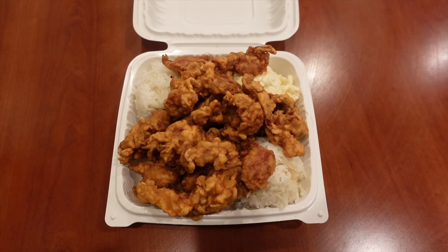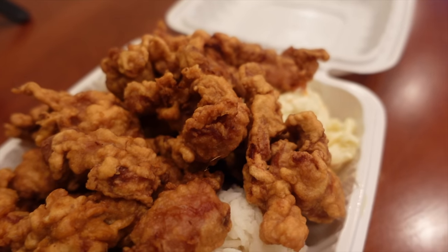Probably one of the best mochiko chickens I've ever had. When I'm thinking cheap eats, I'm thinking a lot of volume, satisfying, delicious, affordable. That's all you need right here — that's what this video is about.